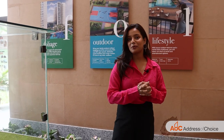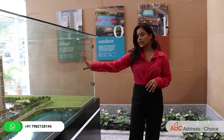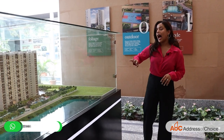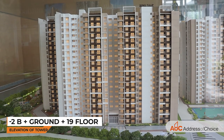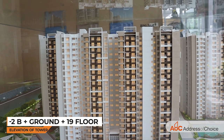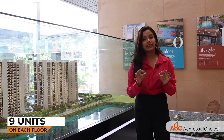Phase Two of the project is the new launch which I'm going to pitch to you today. The two wings being launched are Wing Ivy and Wing Tulip. The elevation of the tower is minus two basement, plus ground, plus 19 floors, and on each floor we are going to have nine units.